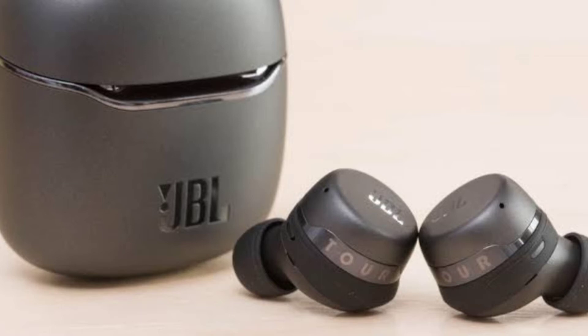JBL also launched the Tour Pro Plus true wireless earbuds during CES 2022, and they are the best JBL earbuds money can buy this year. Just like the wireless headphones already mentioned, these feature-packed earbuds have a sleek design, great sound with smart and reliable noise cancellation, and hands-free access to Amazon Alexa or Google Assistant.